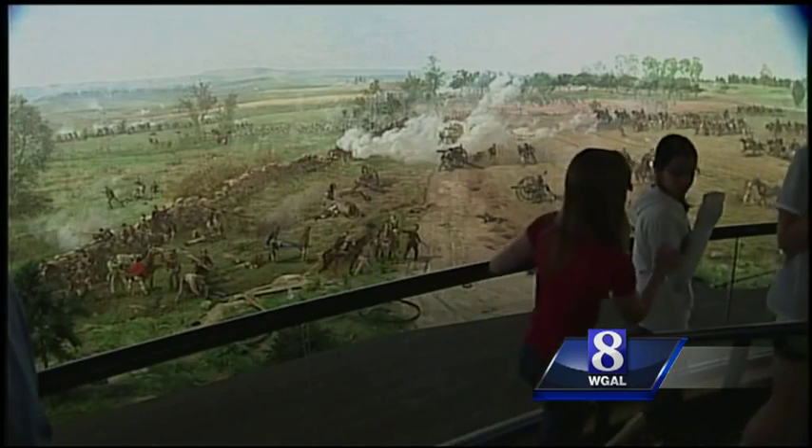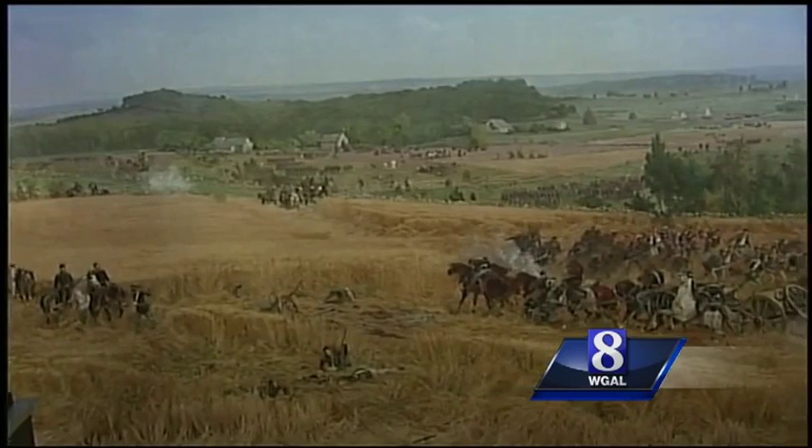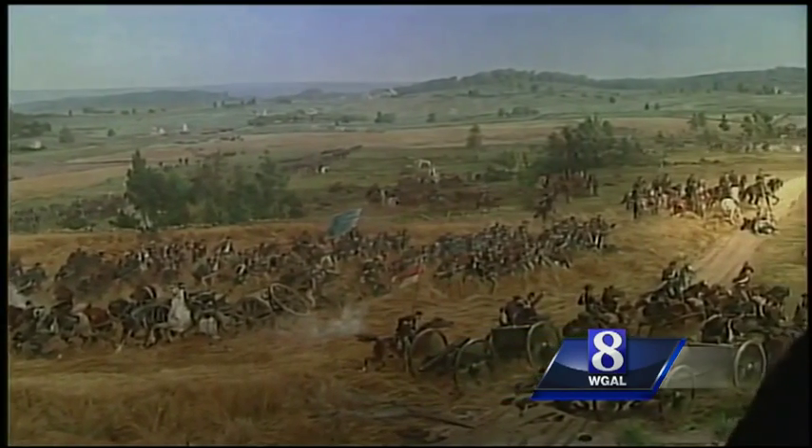With the invention of moving pictures, though, the popularity of cycloramas faded. Someone rolled this one up in a crate and set it outside a Boston theater for years. It was damaged in a fire, then rediscovered and preserved.